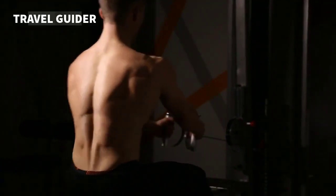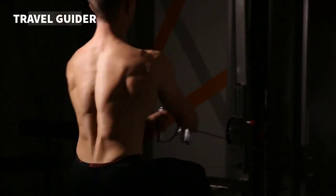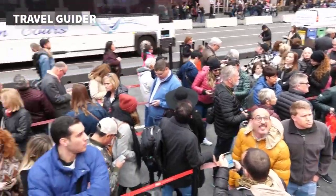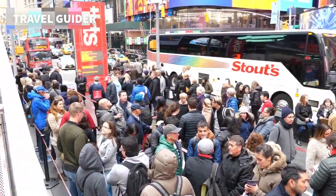Be sure to check the times for feedings and trainer demonstrations, and if you're feeling brave enough, lower your hand into the touch tanks. Hot tip: to save time, skip the line, and grab a discount, book your tickets online in advance.